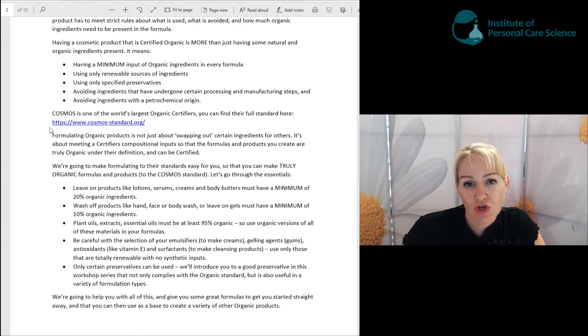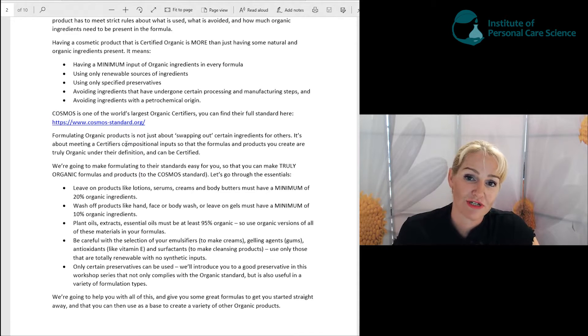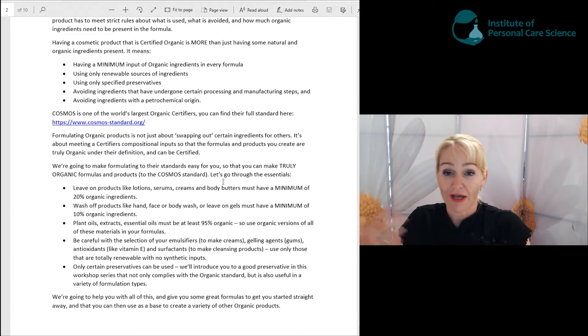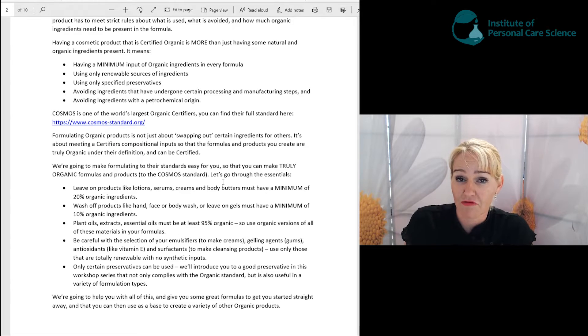We are going to be formulating to Cosmos organic standard. This is specific for cosmetic products and it also means that you can then get your product certified organic with Cosmos if you want to. Formulating organic products is not just swapping out some ingredients for organic choices — it's not just simply changing your avocado oil for organic avocado oil. It also means you need to have a minimum organic percentage input, you can't use certain preservatives, emulsifiers, surfactants, and other ingredients, and you must use renewable sources for all ingredients like your emulsifiers and gums.